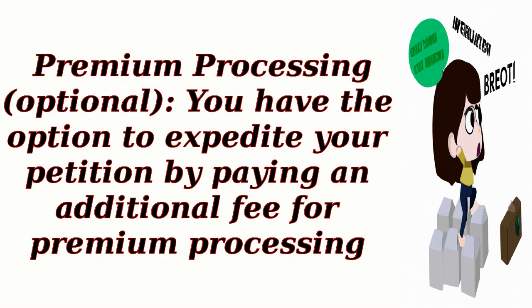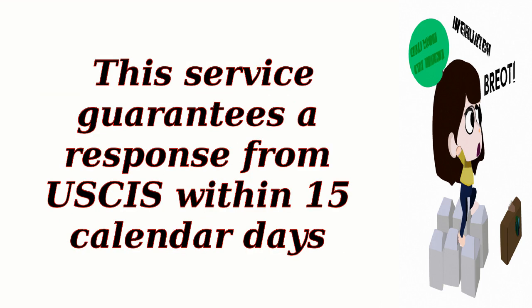Step 3: Premium Processing (optional). You have the option to expedite your petition by paying an additional fee for premium processing. This service guarantees a response from USCIS within 15 calendar days.